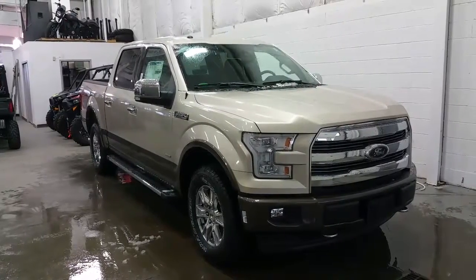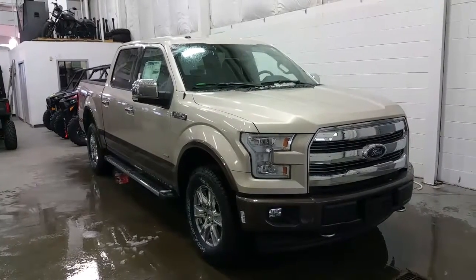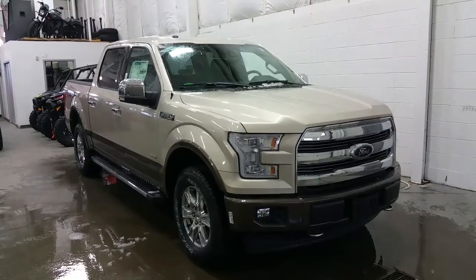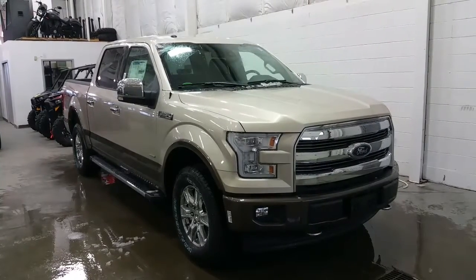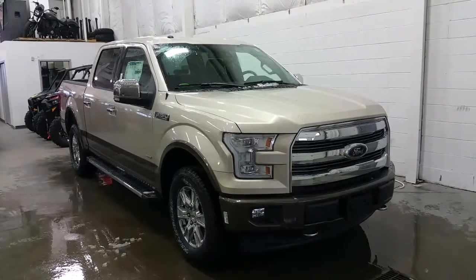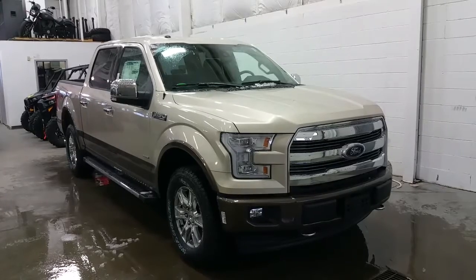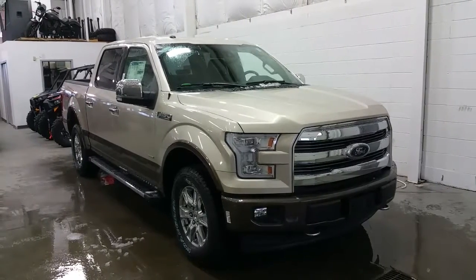Welcome to Boundary Ford, located at 2502 50th Avenue in the border city of Whitman's, Alberta and Saskatchewan. Today we're checking out a tour of the all-new 2017 Ford F-150 Lariat SuperCrew, with a 145-inch wheelbase in white gold metallic exterior colour with a caribou accent.